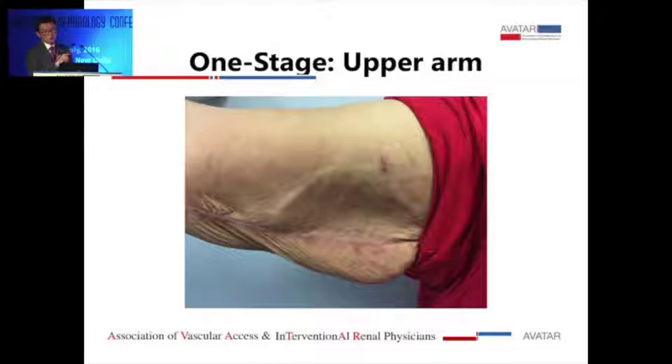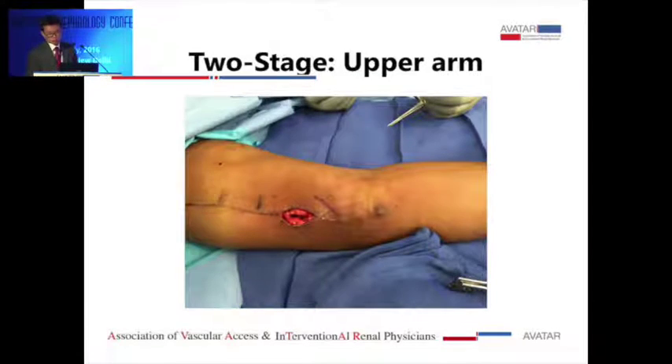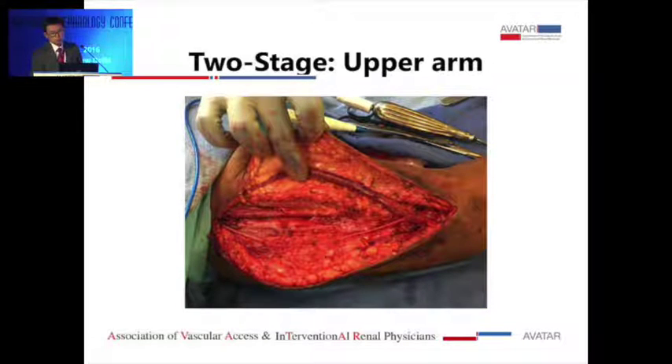Post-operatively, you can see the counter incision — I tunnel the vein below the skin. For a two-stage approach, some people do the anastomosis at or below the elbow, wait four to six weeks for maturation, then come back to do the superficialization or transposition. As you can see here, we did a flap and superficialized the vein, trying to preserve the nerve.